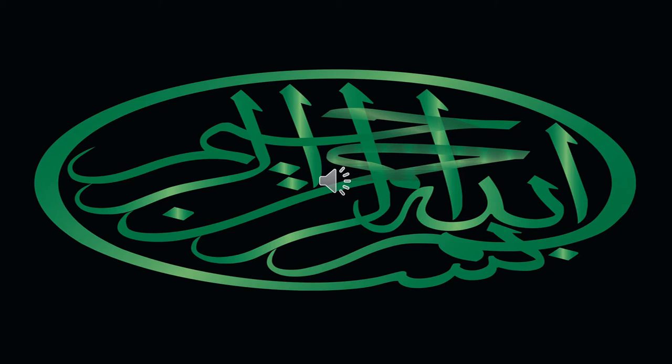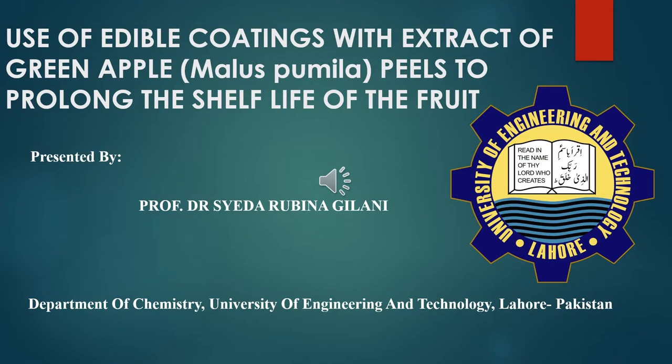Bismillahirrahmanirrahim, in the name of Allah, the most gracious, the most merciful. Use of edible coatings with extract of green apple peels to prolong the shelf life of the fruit. Presented by Prof. Dr. Syed Arubin Agilani, Department of Chemistry, University of Engineering and Technology, Lahore.